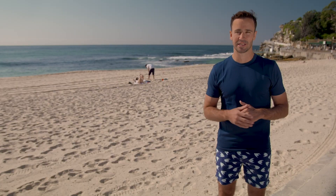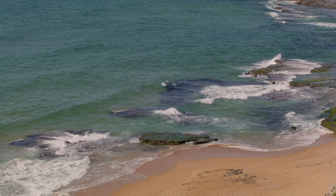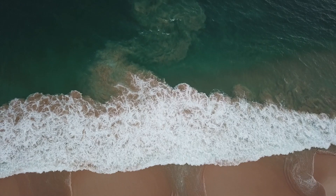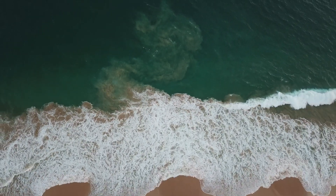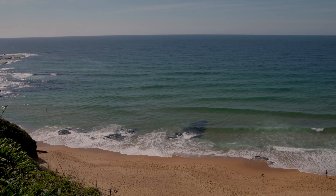One of the best ways to identify a rip is to look for calm water between choppy waves. That calm water may look safe, but in fact it's a rip current. Another way is to look for dark water near the shore — rips take sand out to sea, so this discoloured area will be an indication of a rip current. The third way to spot a rip is to look for rippling water on the surface with calmer water surrounding it.